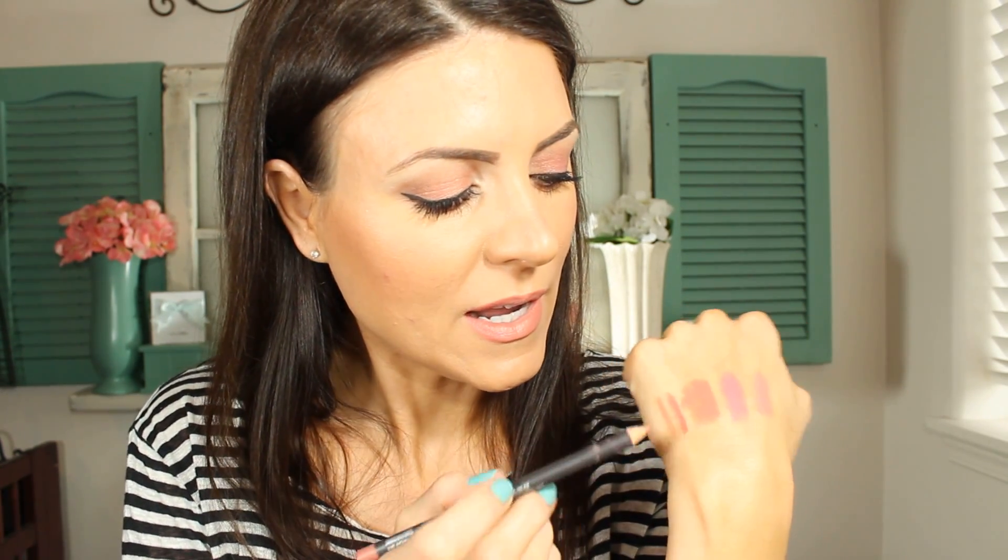I also picked up two lip liners. The first one is called Boldly Bare, which is also a repurchase — I had this before and lost it. This one is basically the same shade as Kinda Sexy but a tad bit darker, and I'm wearing this on my lips as well. The other lip liner I picked up is called Subculture, which has been on my list forever. It's also like a nude, a little bit lighter, and it's really perfect for lining your lips to make them look fuller. You just outline or over-line your lips and it looks amazing.